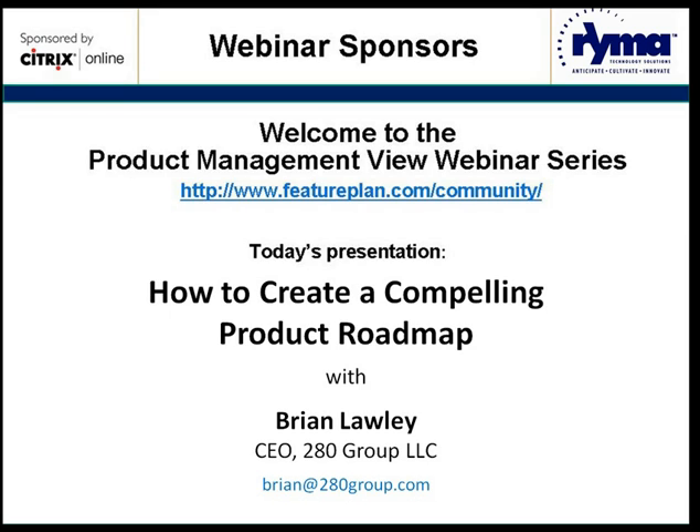I would now like to welcome you once more to the Product Management View webinar series. I am Chelsea Woodhead from RIMA Technology Solutions, one of the sponsors of this webinar series, and I'll be your moderator.